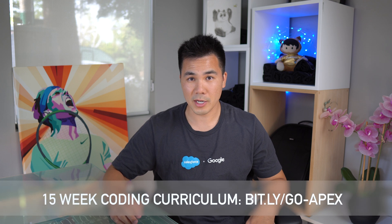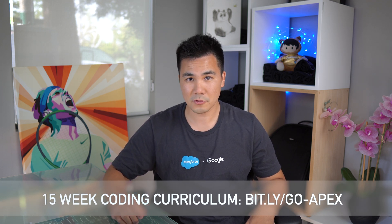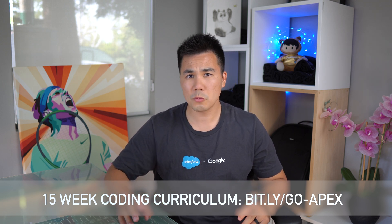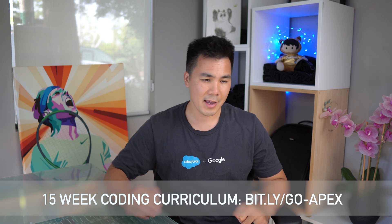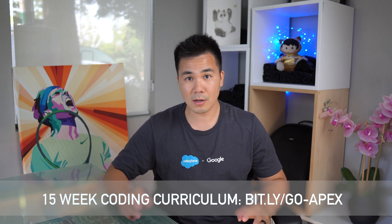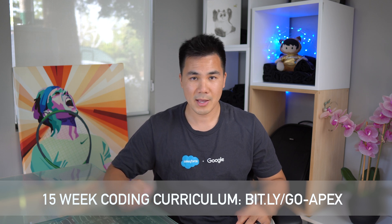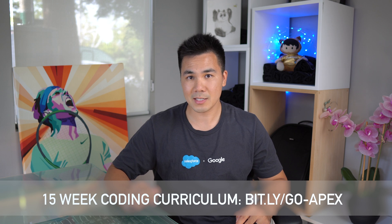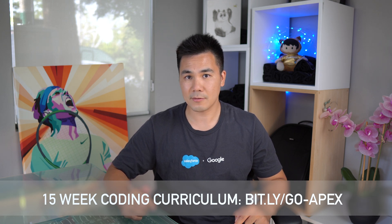If you find that you do enjoy coding, then I'd recommend you continue your learning journey using my 15-week Salesforce development plan. It takes the Apex Academy, adds a bunch of homework, challenges, and projects, and supplements it with other training materials like Trailhead. Then it puts it all into bite-sized weekly chunks. You can find more information on it below at bit.ly/go-apex and in the video description.